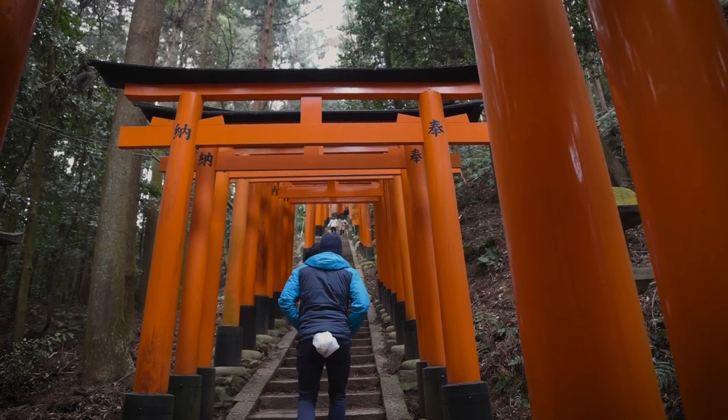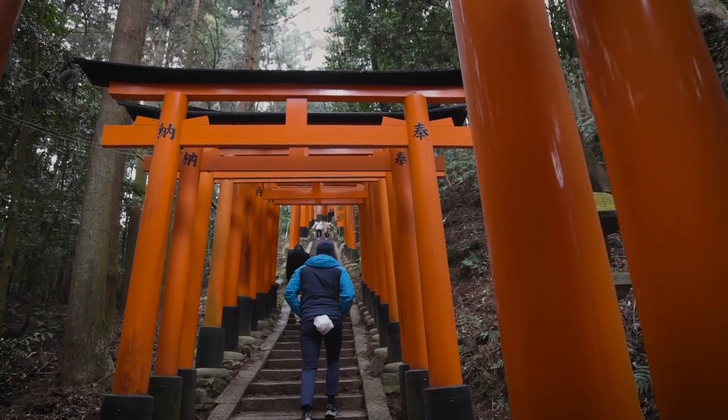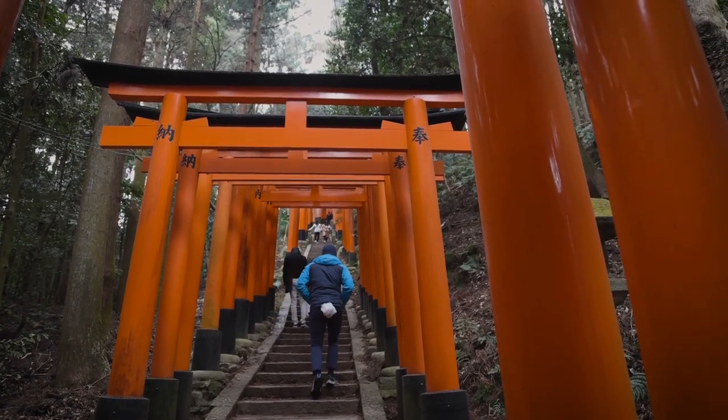These gates are absolutely stunning. You buy one of these gates either in gratitude of a wish coming true or to ask for a wish to come true. All of the lettering on the gates represents wishes from people who have donated them. It's like a mile or two long with lots of steps, so make sure you're prepared when you come — it's a hike, but it's amazing. It hasn't been too crowded in February 2023, but I suspect it can get really crowded here.